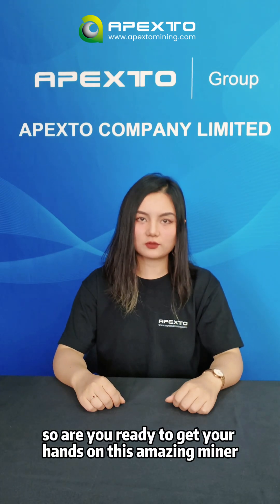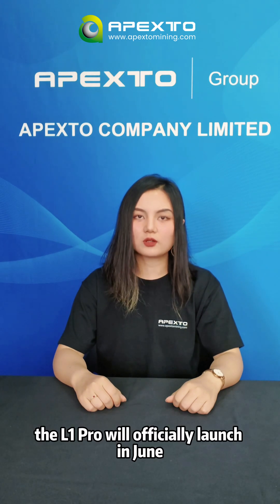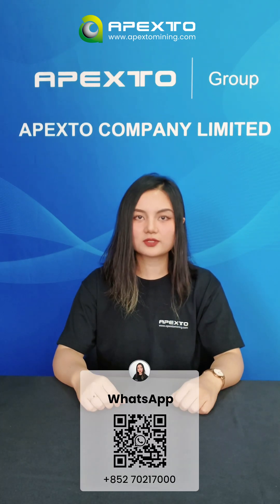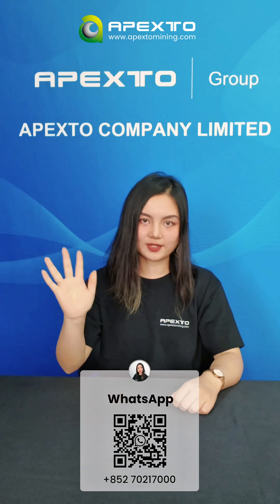So, are you ready to get your hands on this amazing miner? The A1 Pro will officially launch in June, and pre-orders are open now. Contact me to get exclusive discounts. Bye-bye!